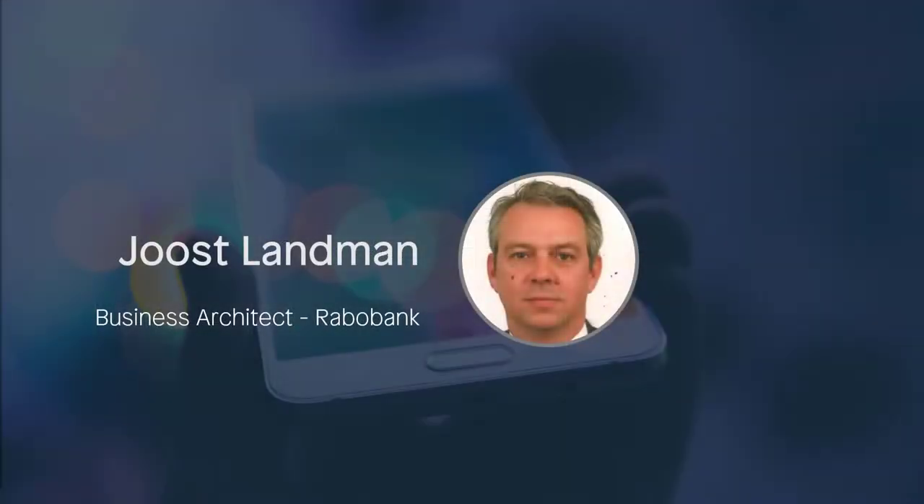Today I'm joined by Joost Landman from Rabobank. Joost is a business architect using Mendix to build native mobile applications. Joost, thanks for being with us for Low Code in 30.